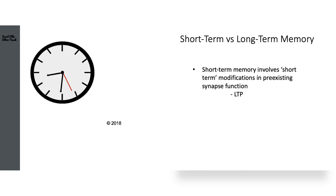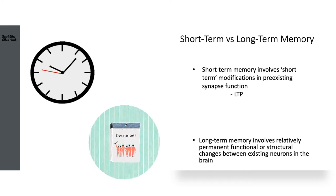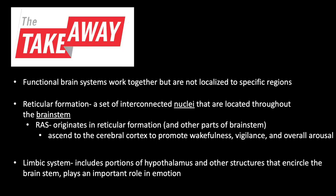If we adequately repeat short-term memories, we can convert them to long-term memory. This involves relatively permanent functional or structural changes between existing neurons. Compared to short-term memory where synaptic function is temporarily changed, long-term memory is permanent and can exist for limitless periods of time — those memories that never escape you.